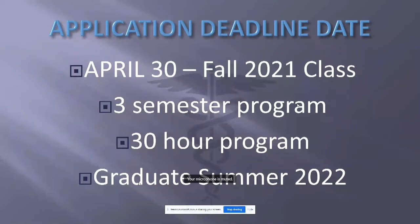It is a three-semester program. Your commitment, if admitted, will be the fall of 2021, the spring of 2022, and into the summer of 2022 — the long summer session. You would actually be graduating in the summer of 2022. It is a 30-hour program built over those three semesters.